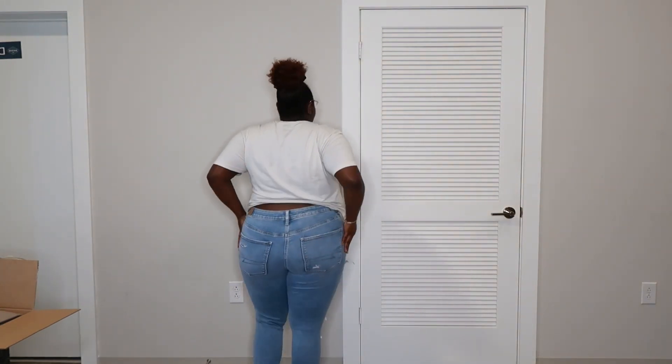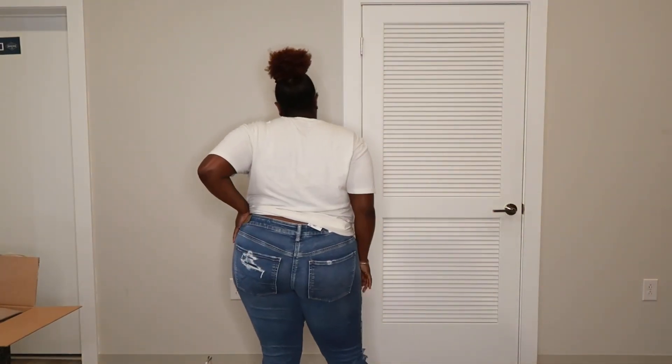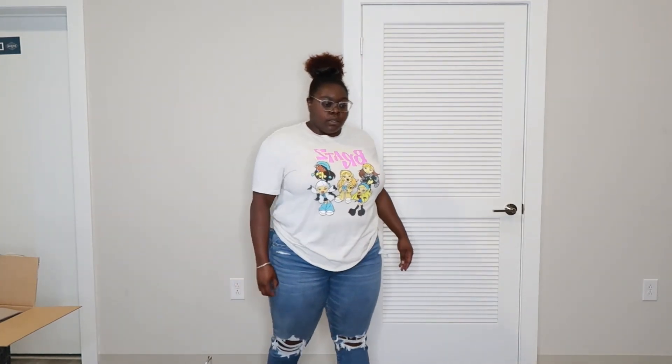Okay so these are the super high rise jeggings, next level stretch as well from American Eagle. I love, love, love, love these — they fit me so nice. Y'all, American Eagle has the best jeans. And then the last pair — these are the high rise jeggings next level stretch. This is the back, this is the front. I really like that it's not too much ripping — it's just on the knees. They're really cute.